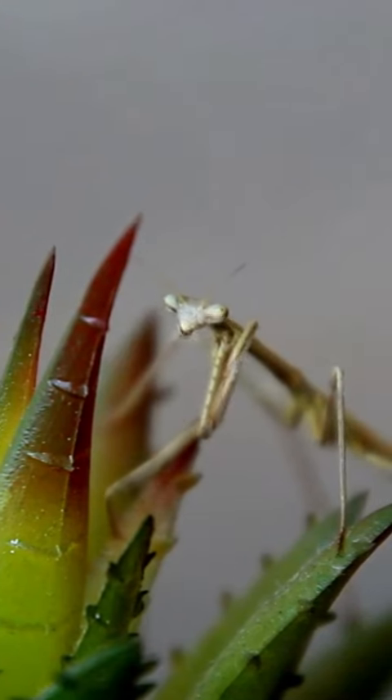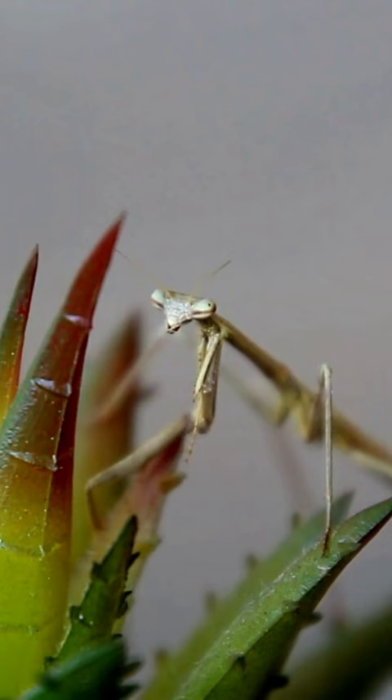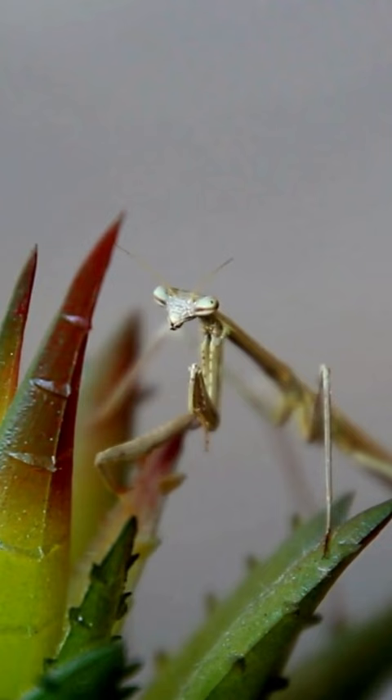Stick insects, also known as walking sticks, are masters of camouflage. They resemble twigs, leaves, or branches, making them incredibly difficult to spot in their natural habitats. This clever adaptation helps them hide from predators and blend seamlessly into their surroundings.